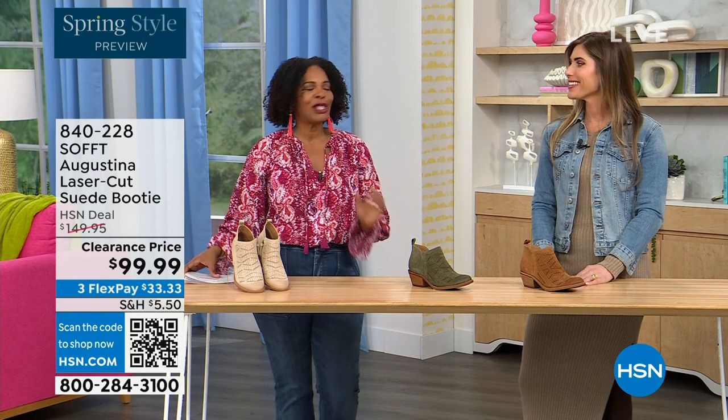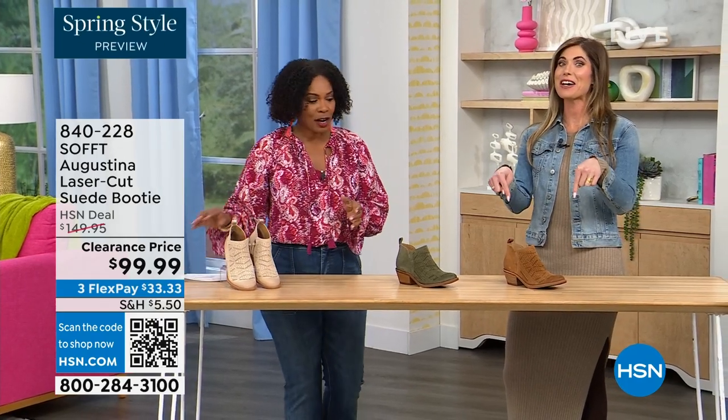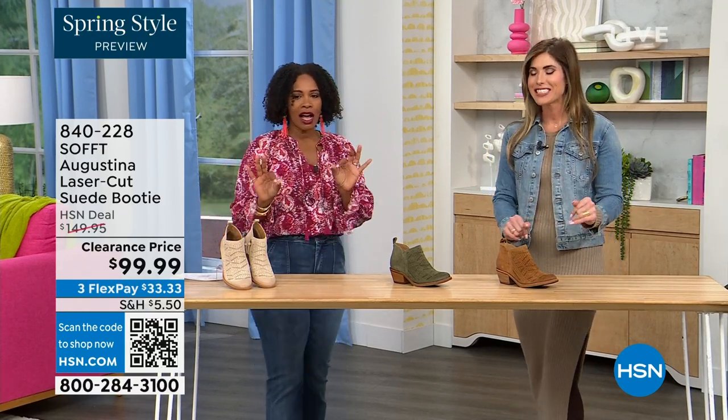It's our spring style preview and I'm so excited for spring! These are actually my favorites of the hour — dare I say it. Yes, they are. These are called the Augustina, and they're a laser-cut suede booty.